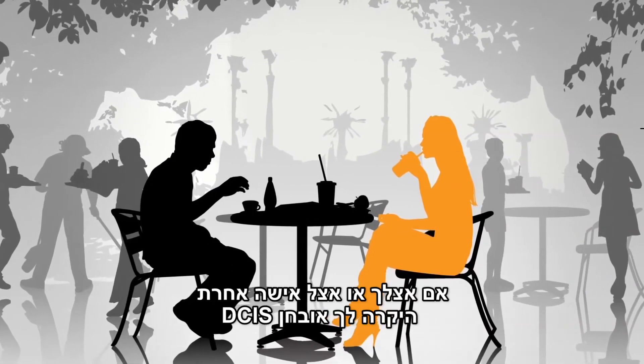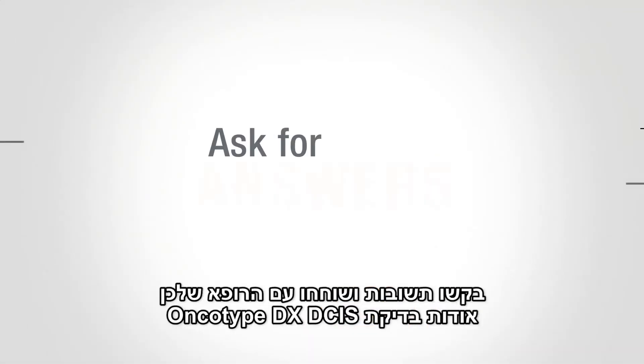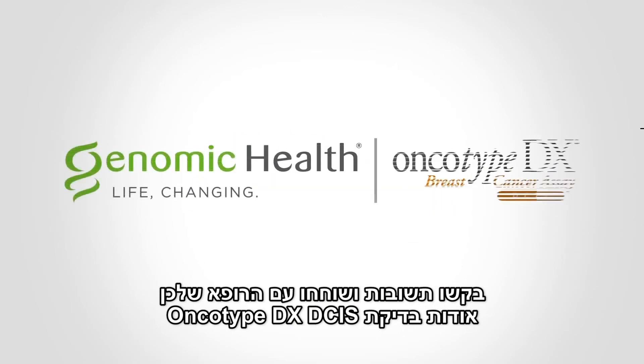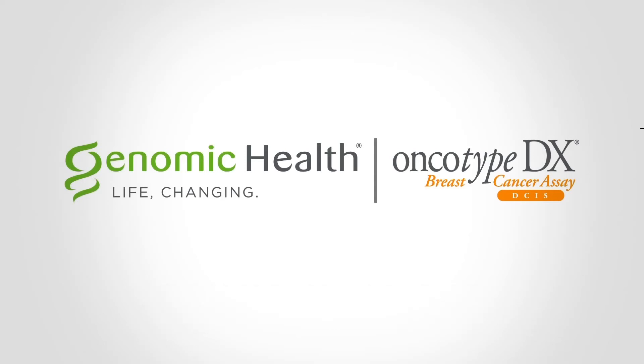If you or someone you love has been diagnosed with DCIS, ask for answers and talk to your doctor about the Oncotype DX-DCIS test.